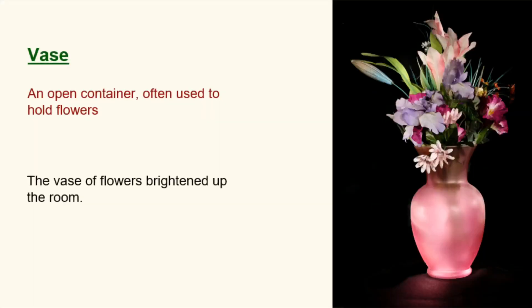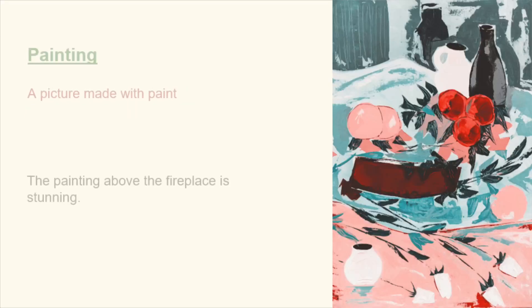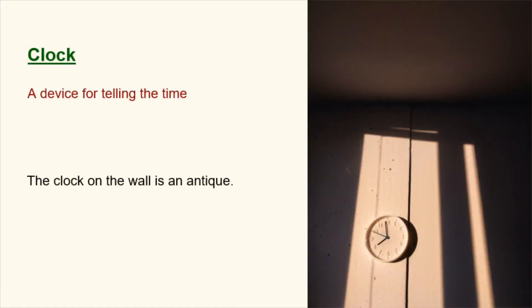Vase. An open container, often used to hold flowers. The vase of flowers brightened up the room. Painting. A picture made with paint. The painting above the fireplace is stunning. Clock. A device for telling the time. The clock on the wall is an antique.